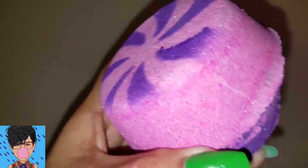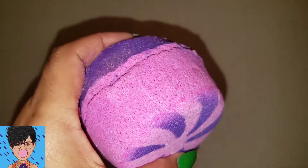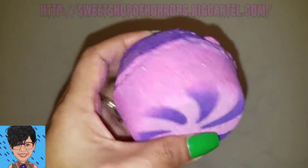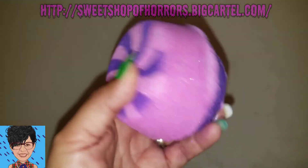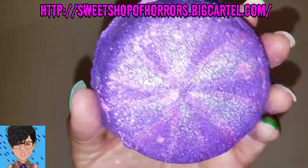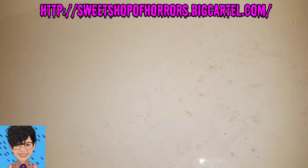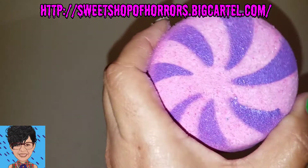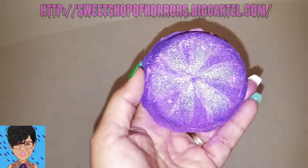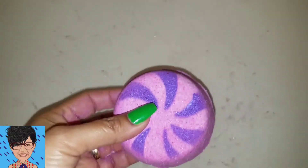Have you ever just wanted to have some sugar? I have a bath bomb here from Sweet Shop of Horrors and it is a big piece of candy. I'm not sure if the two pieces are meant to be two separate bath bombs, but it is two separate bath bombs. They have the shimmery side here and the not-so-shimmery side, although the purple is pretty shimmery on this one. I'm going to use one tonight — I think I will use this one. So let's see what happens.